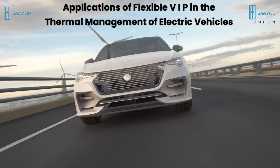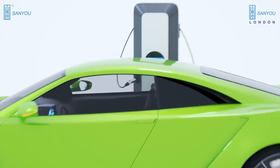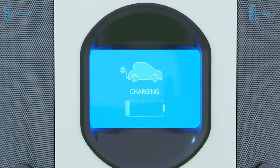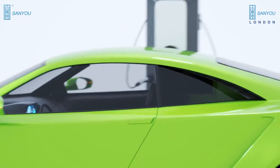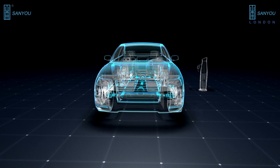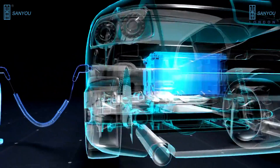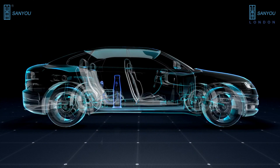Applications of flexible VIP in the thermal management of electric vehicles. Flexible VIP can be used for internal insulation in electric vehicles, providing efficient thermal insulation to maintain comfortable cabin temperatures while reducing the energy demand on heating and cooling systems. Flexible VIPs can also be employed for thermal management in the battery compartment of EVs, ensuring optimal operating temperatures for battery performance and longevity.